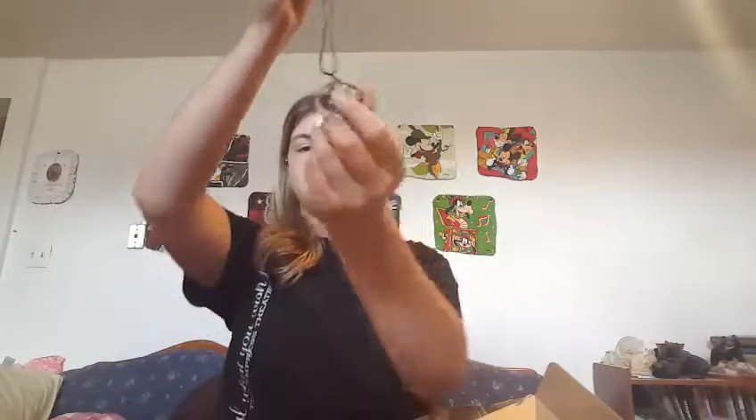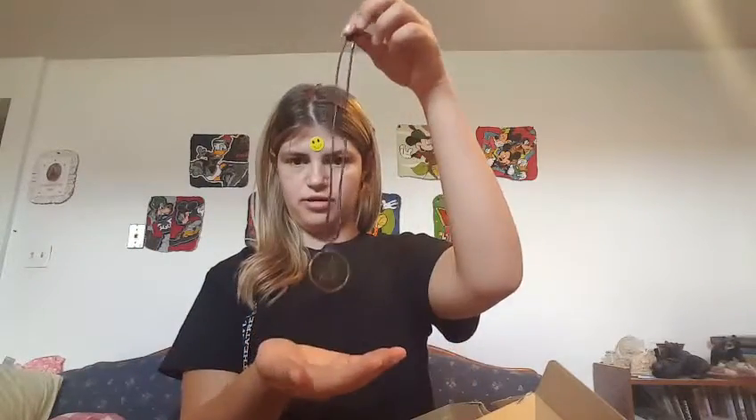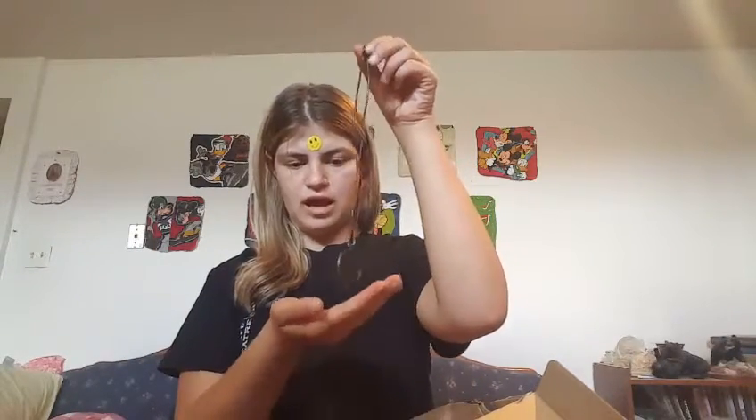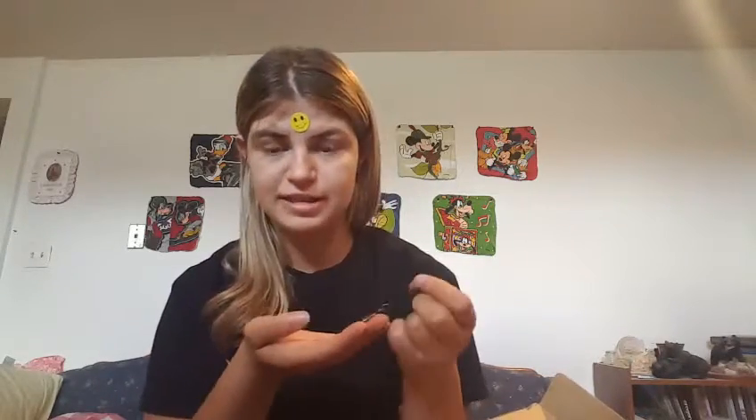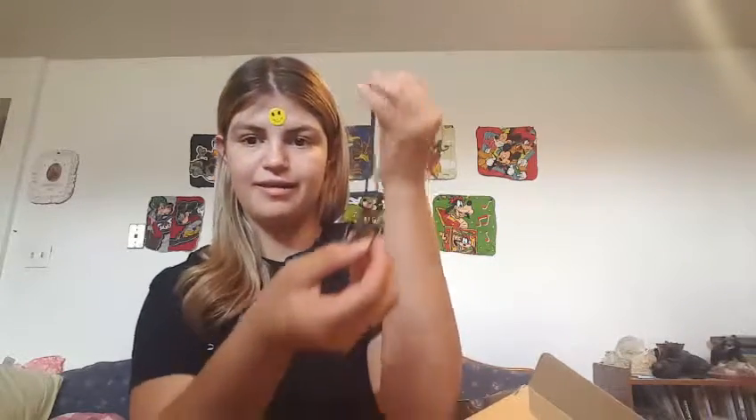This is my Mockingjay necklace that I got for my 16th birthday because I was obsessed with Hunger Games. My brother got me the Hunger Games DVD because it came out a few days before I turned 16, and they came with it.